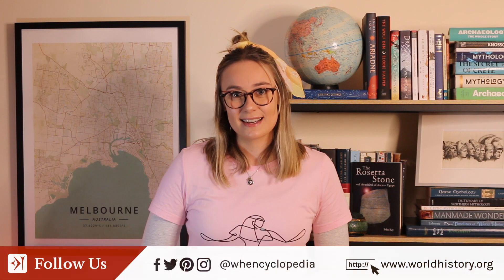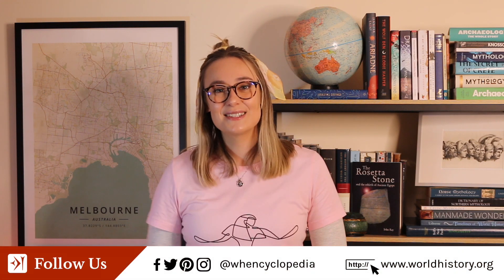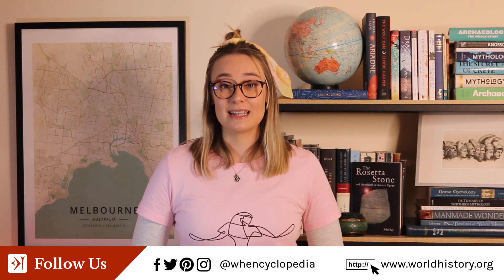If you enjoyed this video, make sure to give it a thumbs up, subscribe to our channel, and hit that bell icon for notifications so you don't miss out on our new videos every Tuesday and Friday. This video was brought to you by World History Encyclopedia. For more great articles and interactive content, head to our website via the link below. World History Encyclopedia is a non-profit organisation, so if you'd like to support our work, you can head to our Patreon via the pop-up in the top corner or the link below. Thank you so much for watching and we'll see you soon with another video.